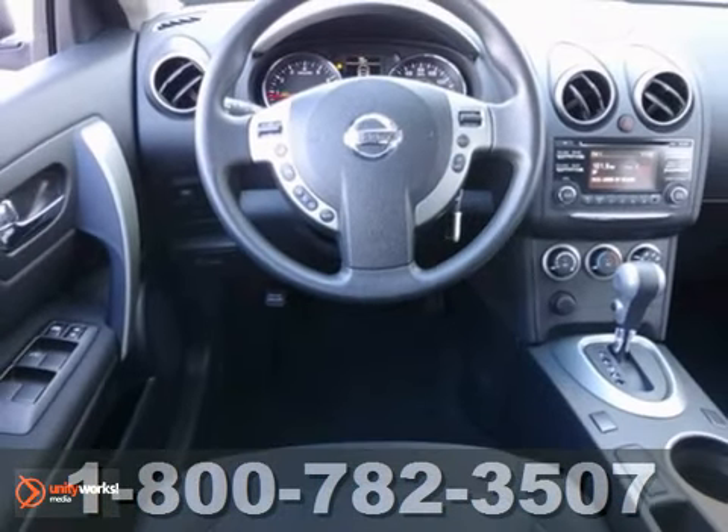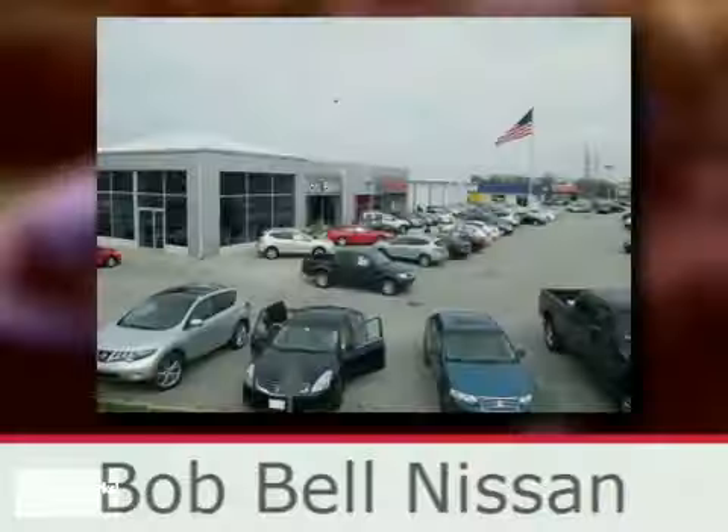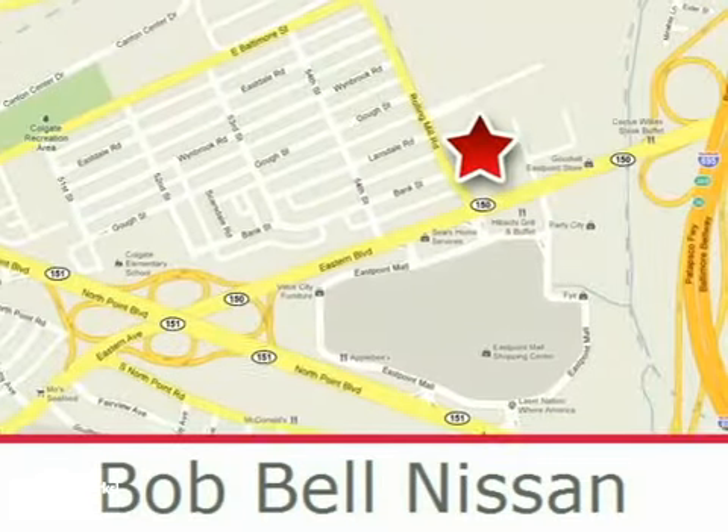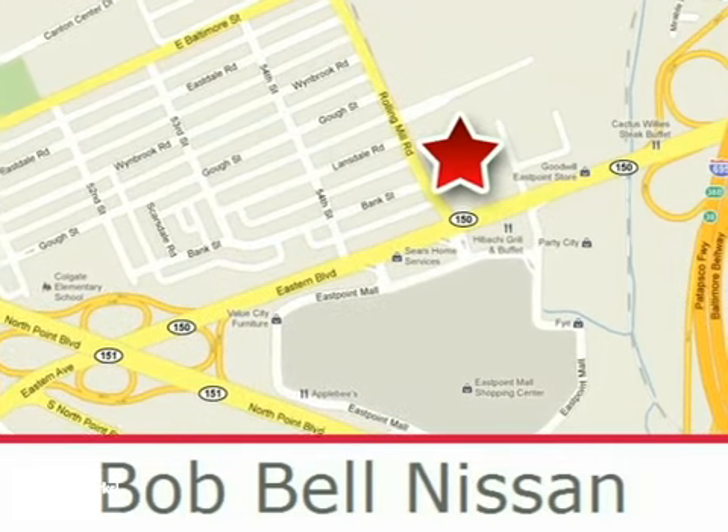Take it for a test drive today. Bob Bell Nissan Kia is proud to be an automotive leader in our community, conveniently located at 7900 Eastern Avenue in Baltimore.